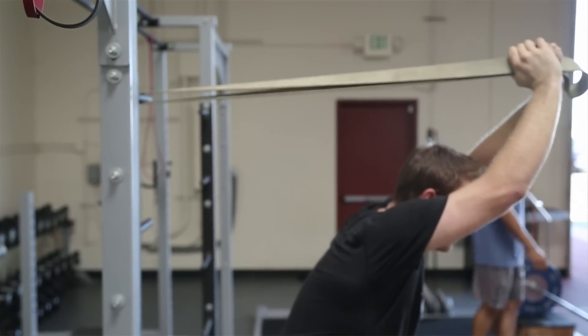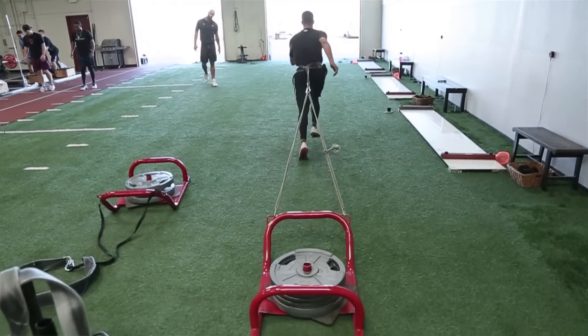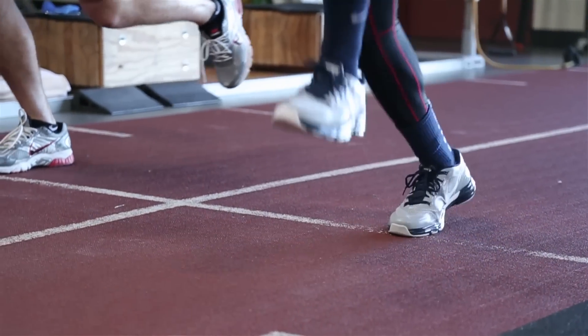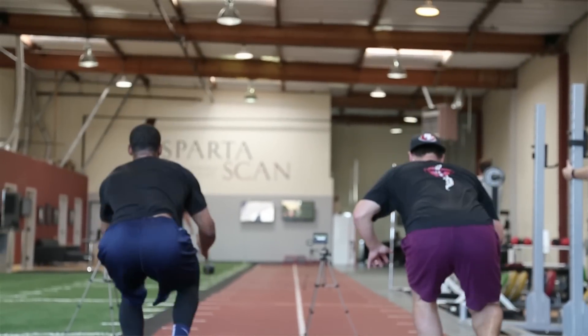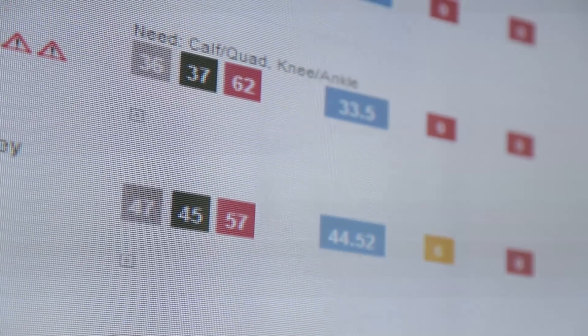Over time, as the weight increases on a certain movement because you're getting better at it, your force plate signature changes in a certain way as well. We've associated the two trajectories — the exercise improvement and the force plate improvement — and start coming up with a true treatment plan that's based off evidence.